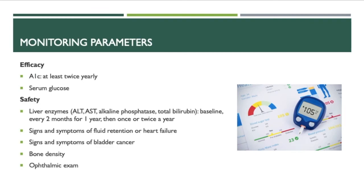For monitoring parameters: for efficacy, monitor A1C at least twice yearly and serum glucose levels. For safety, monitor liver enzymes including ALT, AST, alkaline phosphatase, and total bilirubin at baseline, every two months for one year, then once or twice a year. Also monitor for signs and symptoms of fluid retention or heart failure, signs and symptoms of bladder cancer, bone density, and ophthalmic exam.